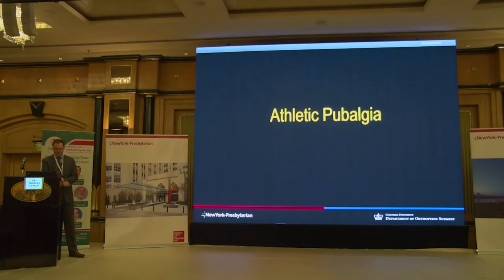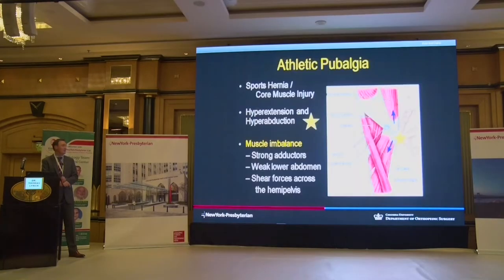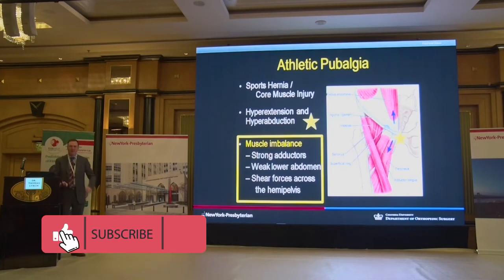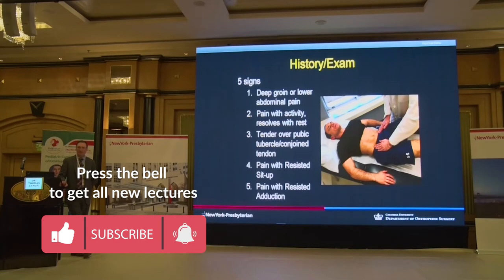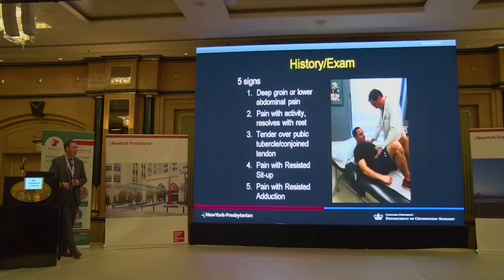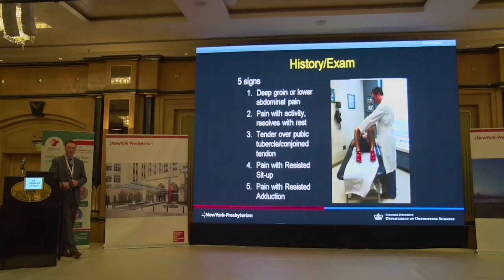Now let's talk about athletic pubalgia, which is becoming more prevalent and is also referred to as a sports hernia or core muscle injury. This is a muscle imbalance between strong adductors and a weak rectus muscle. The pelvic bone is the fulcrum point, causing a shearing force across the hemipelvis — almost a teeter-totter effect where the adductors pull on the pubic symphysis area and reproduce pain. On physical exam, we typically see this in the male athlete population, though more females are presenting with it. They'll have pain with activity that goes away when inactive, tendonitis on their pubic tubercle or conjoint tendon, pain with resistive sit-ups, and pain with resistive adductions — everything that activates the core will reproduce their symptoms.